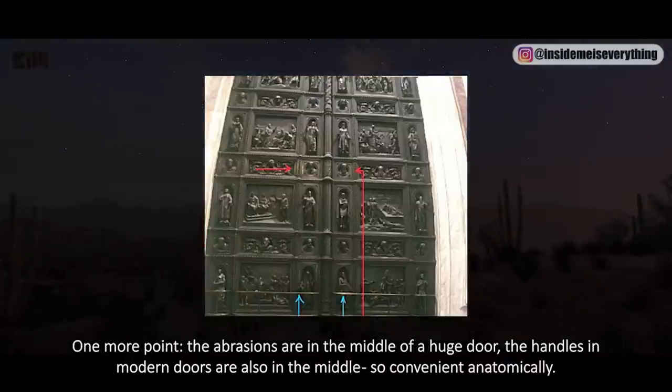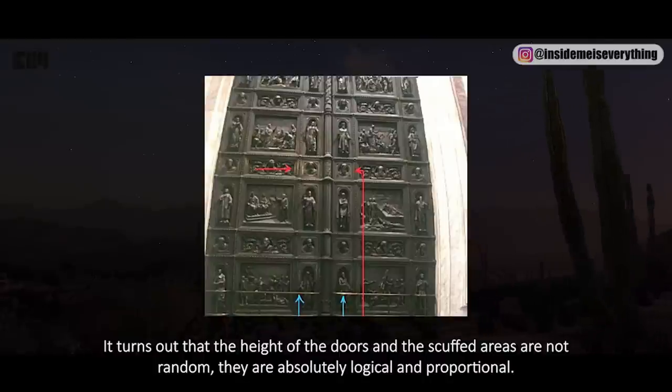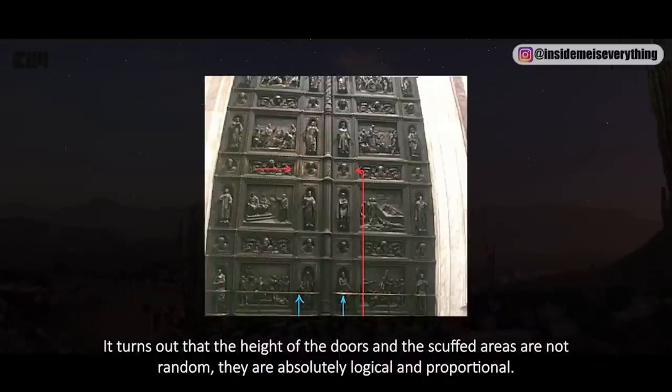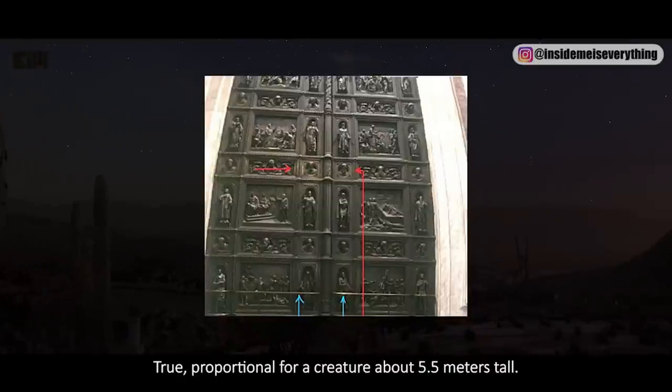The abrasions are in the middle of the huge door, just as handles on modern doors are also in the middle — anatomically convenient. It turns out that the height of the doors and the scuffed areas are not random; they are absolutely logical and proportional — proportional for a creature about 5.5 meters tall.